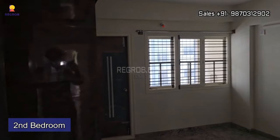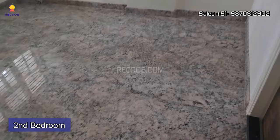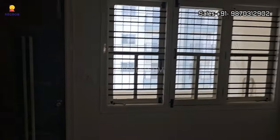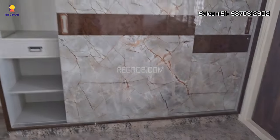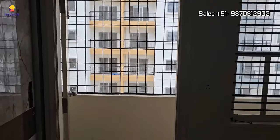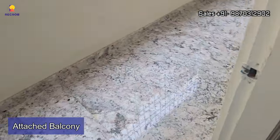Now we have entered into the second bedroom of this apartment. This room is also spacious and has a wide window for ventilation. Here's the wardrobe with sliding doors, and there is also an attached balcony with this room.